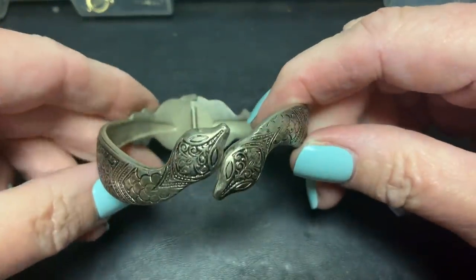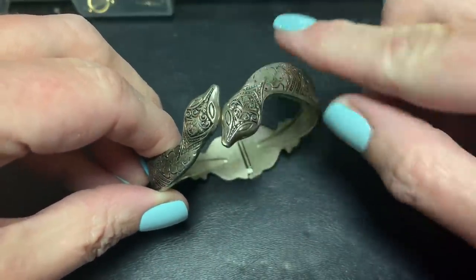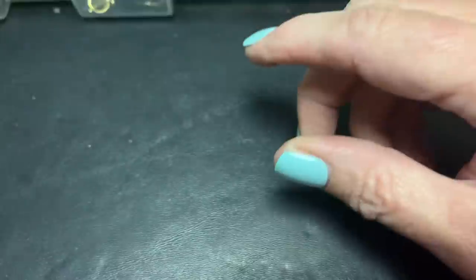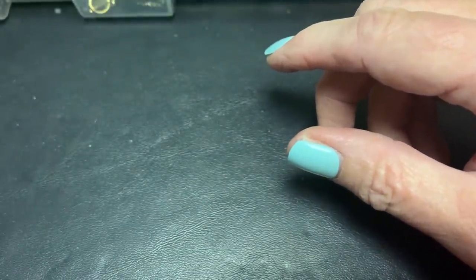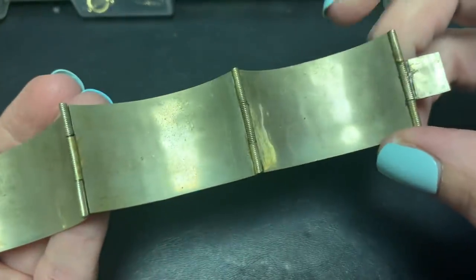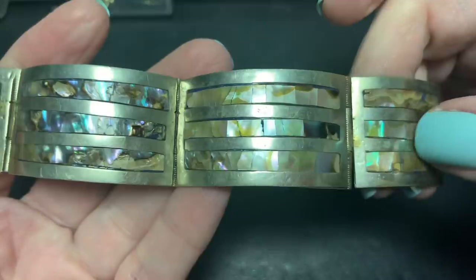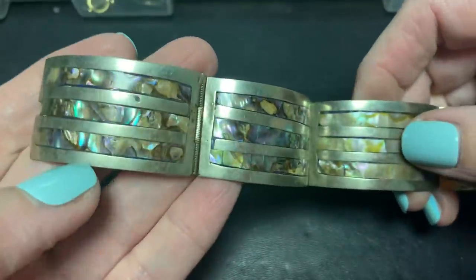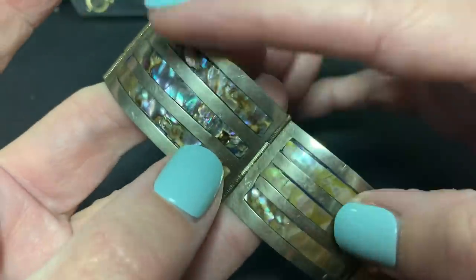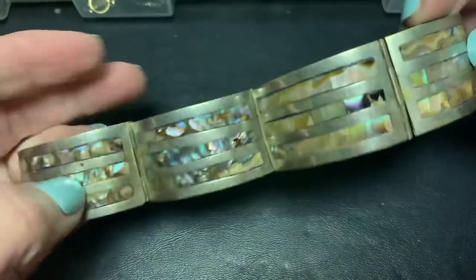Speaking of snakes, this clamper — it's got a lot of wear but I think it's nice. I like the way that they made the snake heads with that design. Then we have this, which I believe is alpaca — it's not marked anywhere and I didn't test it, but this gives me that alpaca feel. And it's got the abalone in there. I like it. I've seen better abalone with more blue, but it's not bad. And it fits around the wrist really nicely.